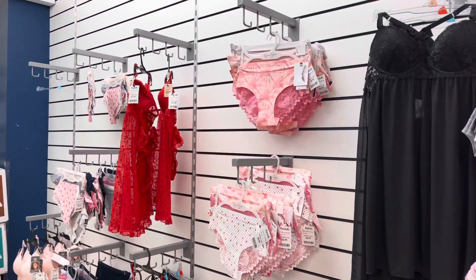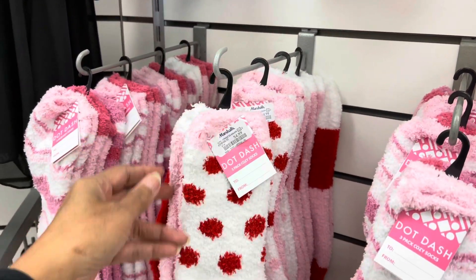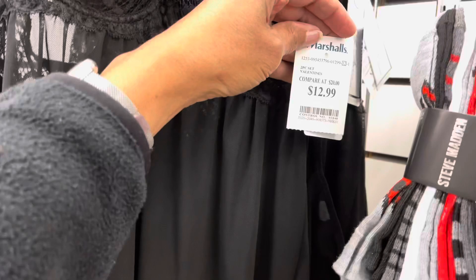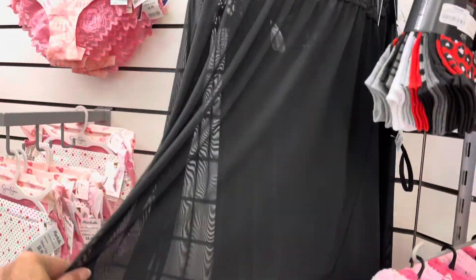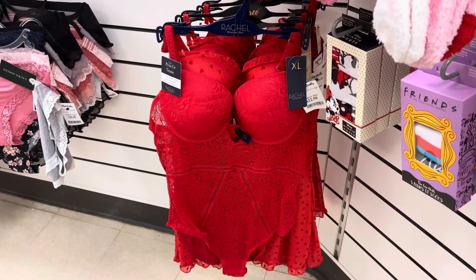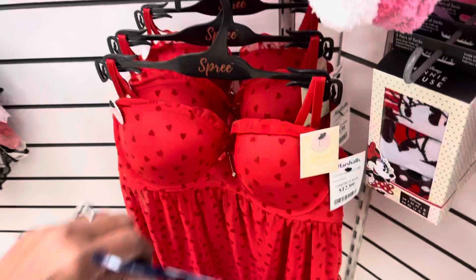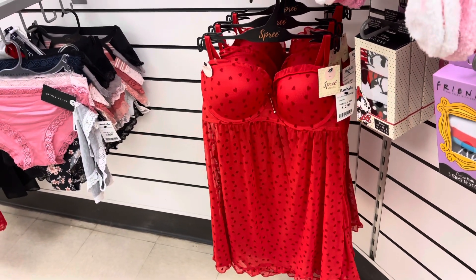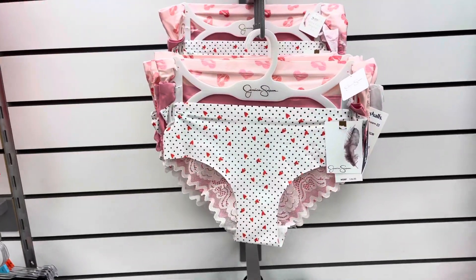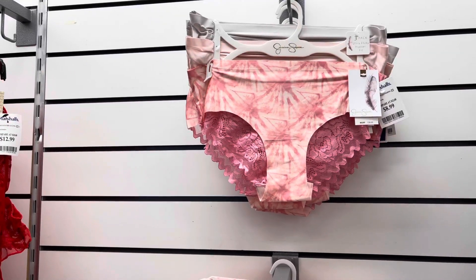In this department they have lingerie, underwear, and also socks. The socks are $5 for a set of three. This set is $13 and they also have it in red. Rachel is $13. The underwear set by Jessica Simpson is $9.